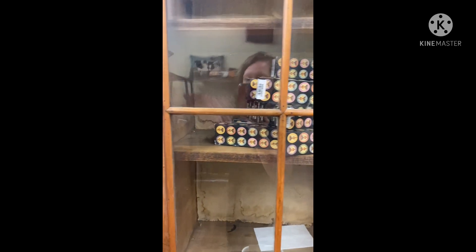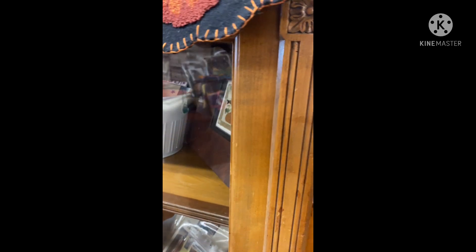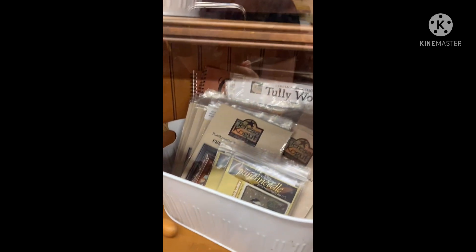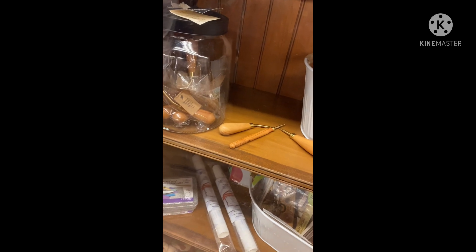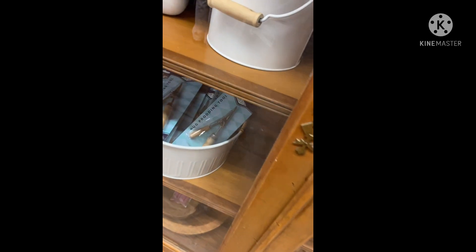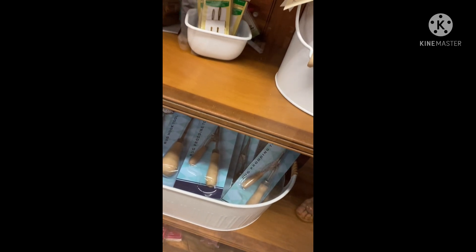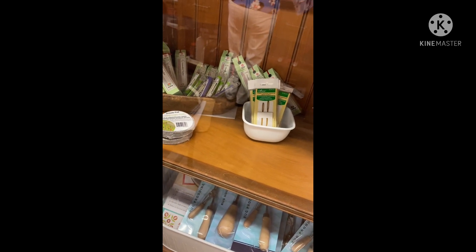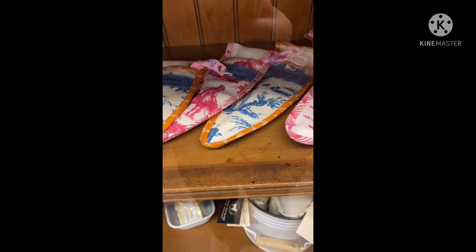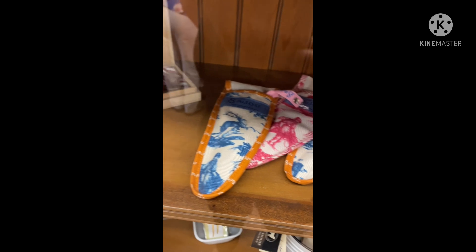They've got a cabinet they're still working on, getting things set up. Over this way we've got another cabinet full of goodies. In here we've got hoops, we've got punch needle, we've got rug hooking tools, Teresa Kogut's punch needle patterns. We've got potters, raw hooking tools, tulip needles. Look at how cute these are — these must be scissor holders for larger scissors. Is that amazing or not?